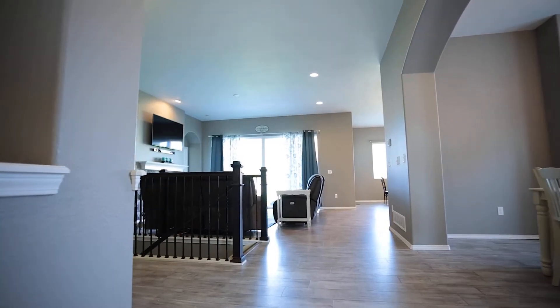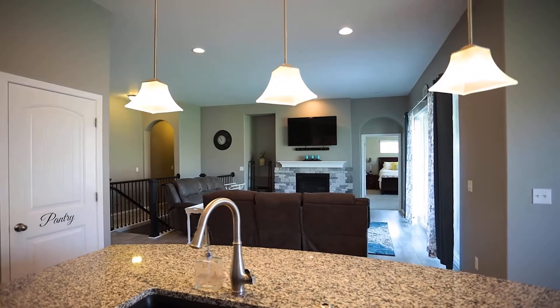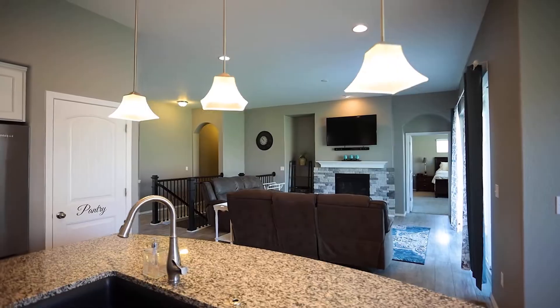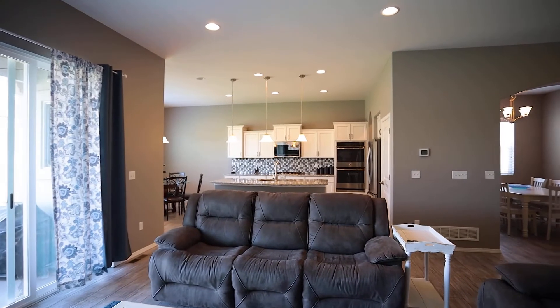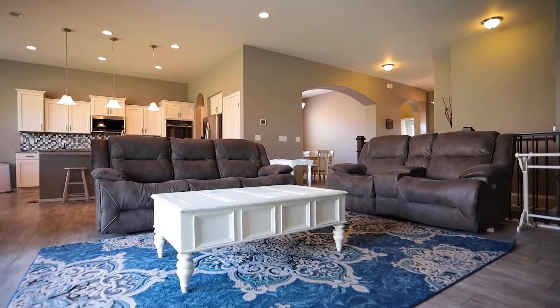This is main-level living at its best. The moment you enter this room, you are greeted with luxury wood vinyl floor laminate throughout, and you immediately feel the open floor plan concept, where the kitchen, dining nook, and great room come together in true harmony.